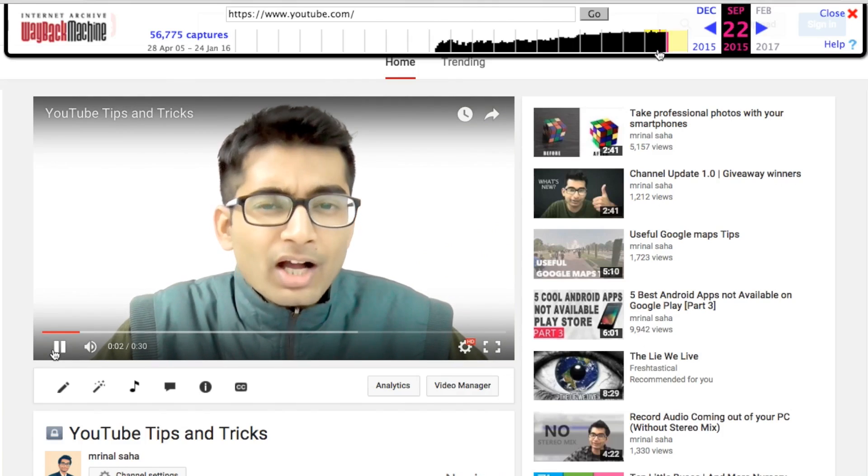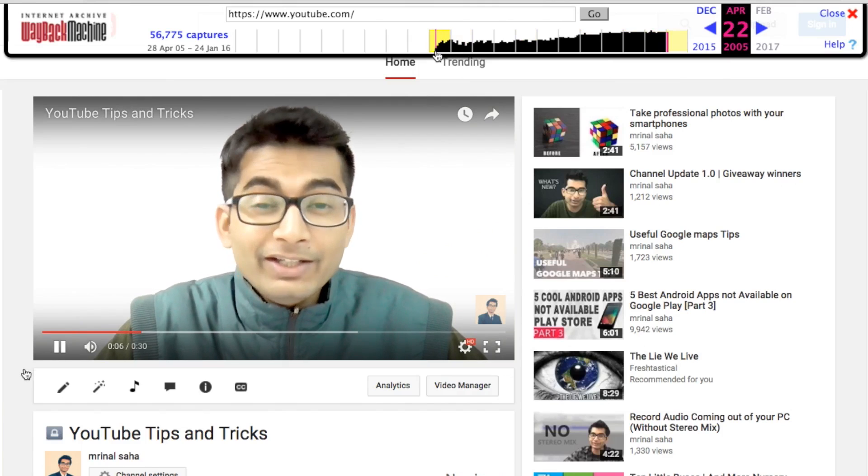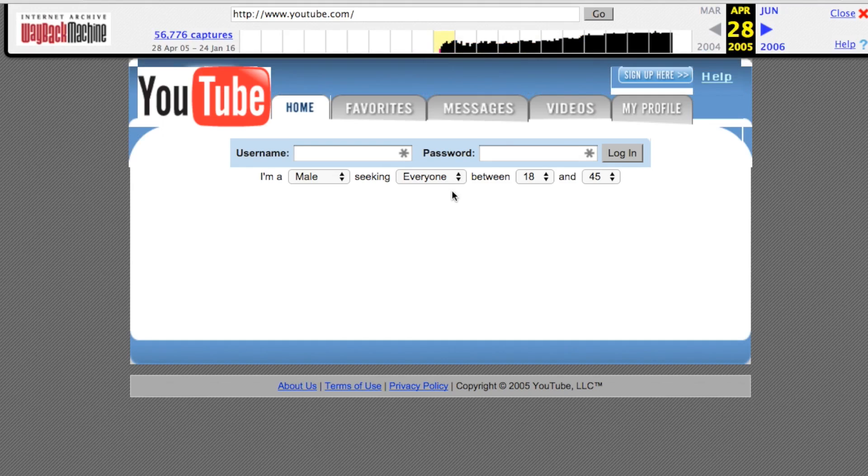YouTube is the second largest search engine after its parent company, Google. But do you know when it started in 2005, it was actually a dating website?